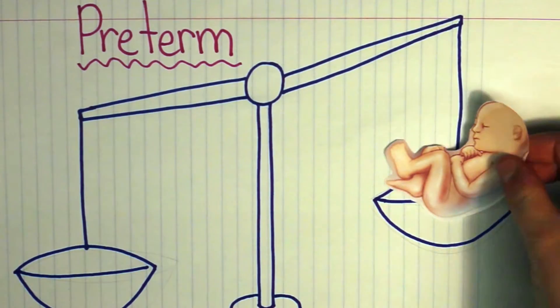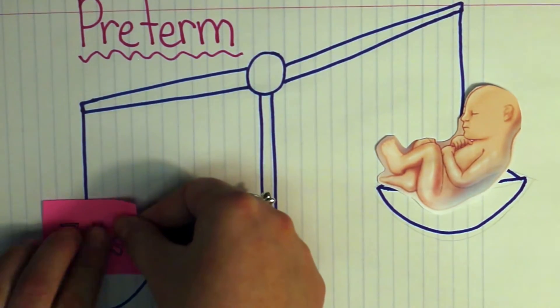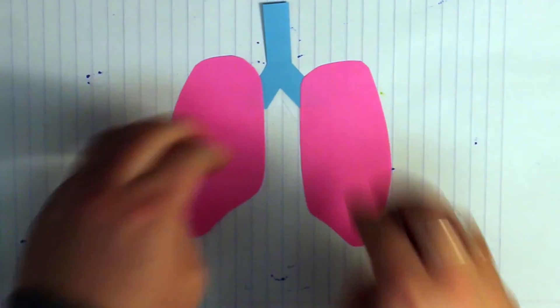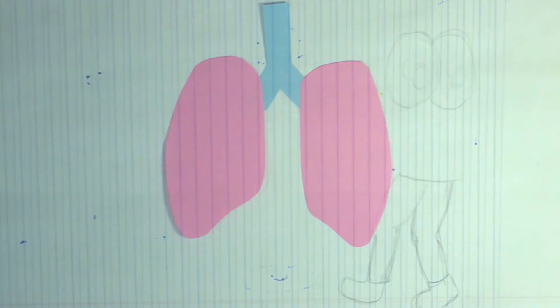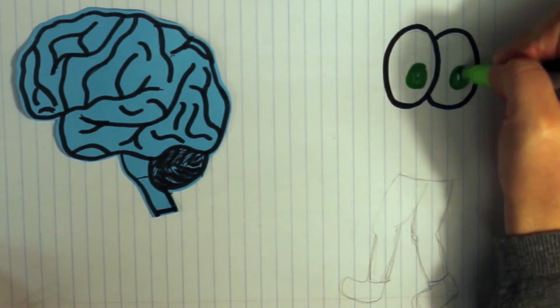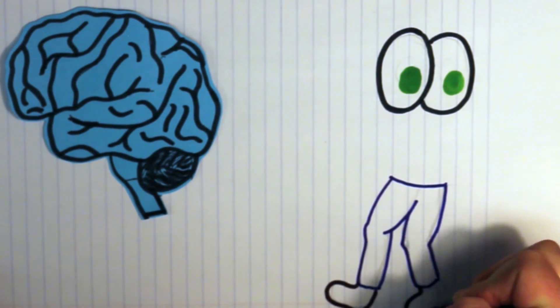Babies that are born prematurely are called preterm babies. These babies usually have a significantly low birth weight and their bodies are underdeveloped in comparison to full-term babies. Preterm infants are much more prone to infections such as tetanus. They also have trouble breathing, which occurs due to a deficiency in a substance called surfactant, which is found in your lungs. These babies are also at a greater risk of having neurological impairments during their development, which may include visual impairment and conditions such as cerebral palsy, which is a type of movement disorder.